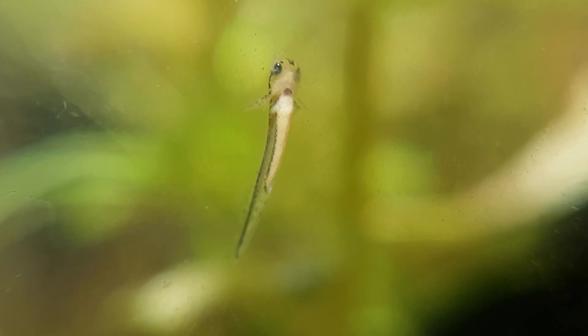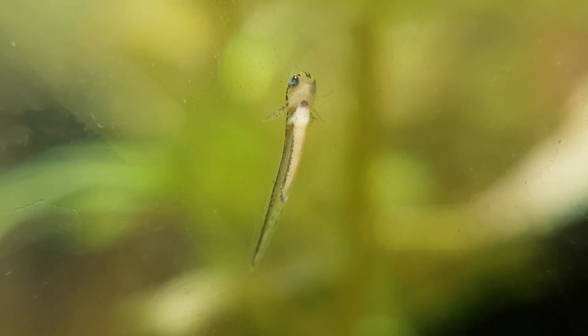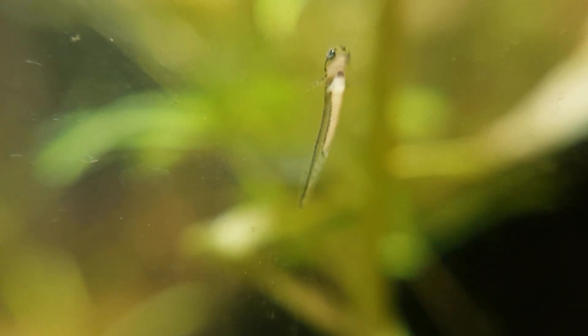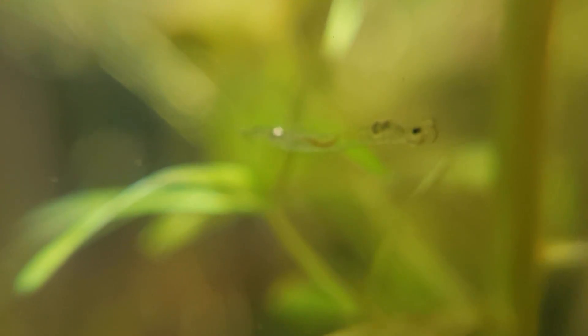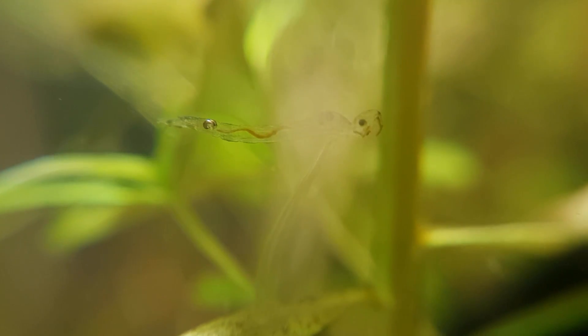Frogs and toads lay a whole bunch of eggs together in the water, but salamanders do it differently. A female water salamander only lays one egg at a time, laying it on a leaf of a plant and then folding the leaf around it. So this little one must have come into the aquarium as an egg wrapped inside a leaf on one of the plants.